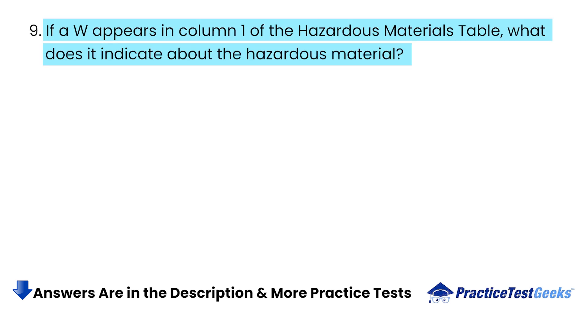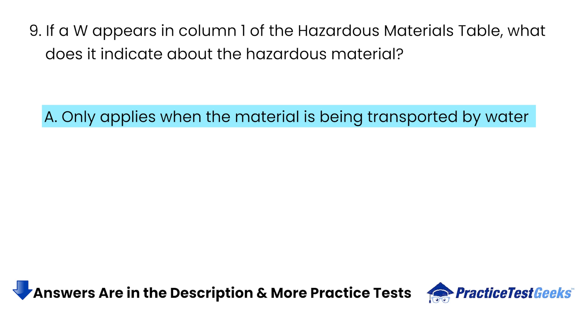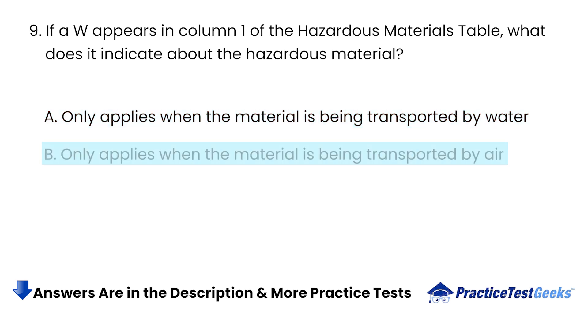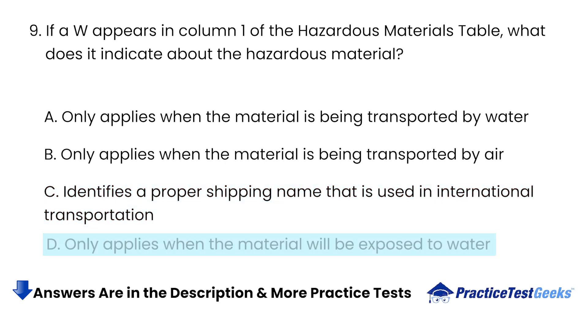If a W appears in column 1 of the Hazardous Materials table, what does it indicate about the hazardous material? A. Only applies when the material is being transported by water. B. Only applies when the material is being transported by air. C. Identifies a proper shipping name that is used in international transportation. D. Only applies when the material will be exposed to water.